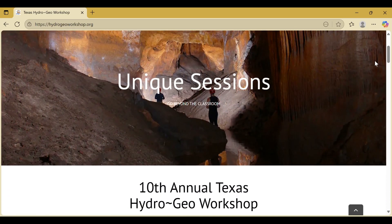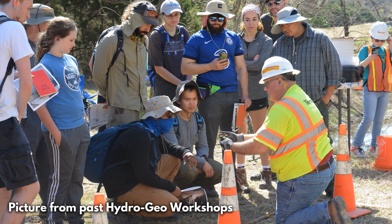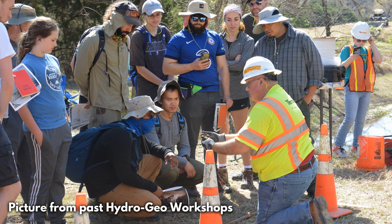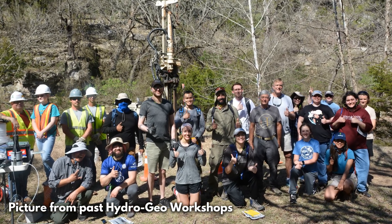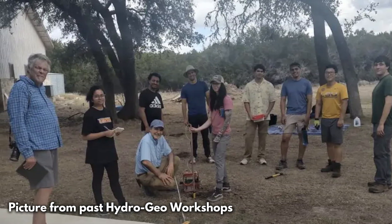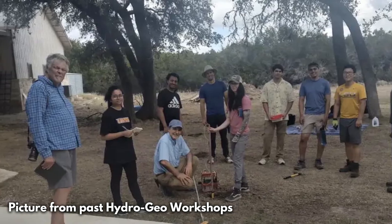The thought was that it would provide students and others with the opportunity to work with other professionals in the field and to actually get hands-on, real-world field experience. It's been very successful. We've had students from almost every college and university in the state of Texas, and many have traveled from as far as Florida and New York. We've even had people come in from Kenya and Mexico and Brazil for the workshop.